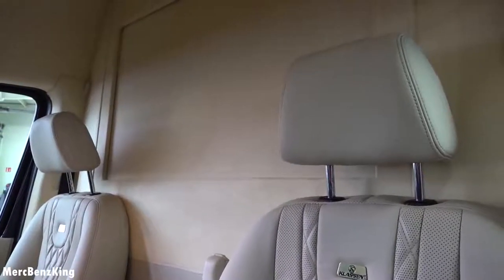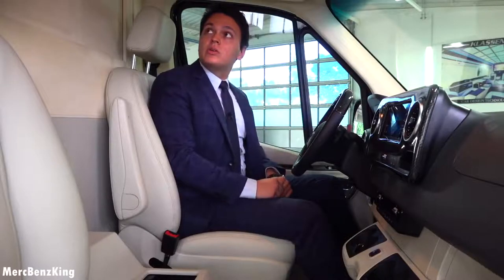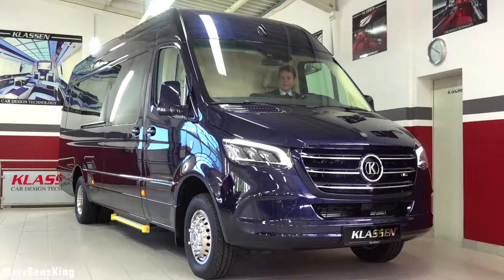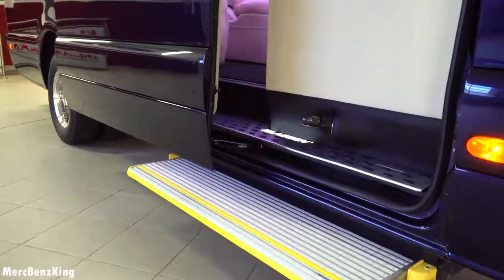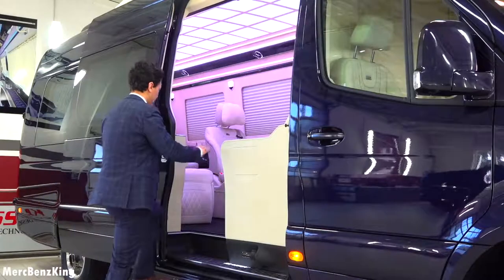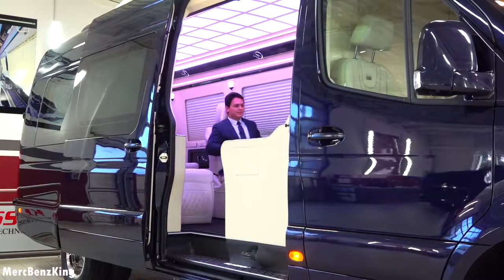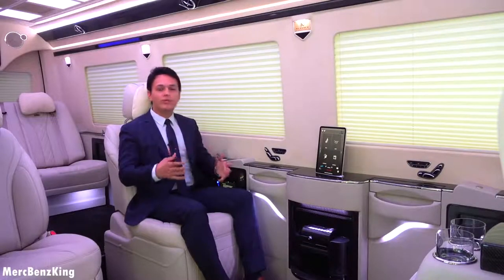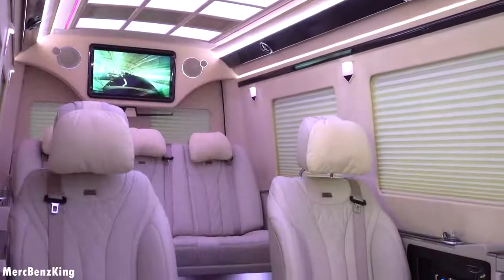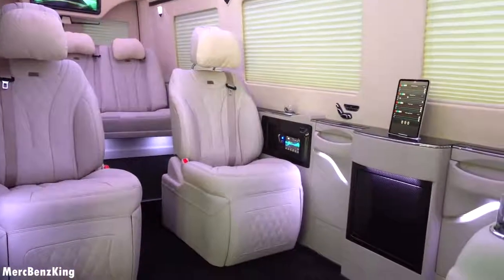Behind me there is a partition wall — this is where the television screen is located in the VIP interior. I'll open the door with the button on the side and we'll have a look at the VIP interior. Amazing — such an amazing interior, really a private jet feeling on the road. It has gorgeous Maybach porcelain leather combined with carbon fiber details.